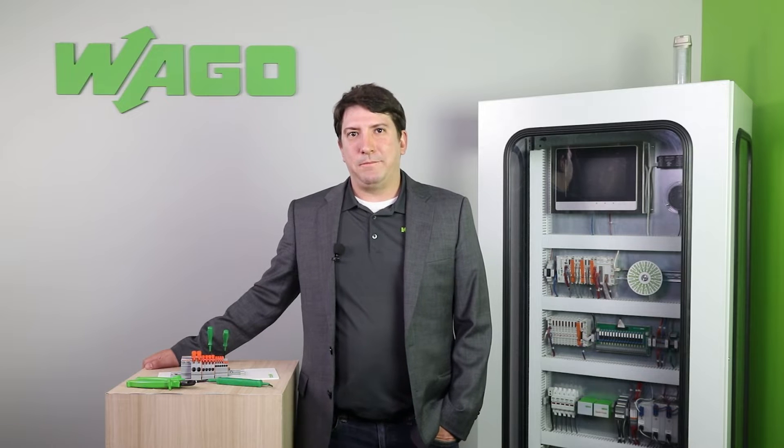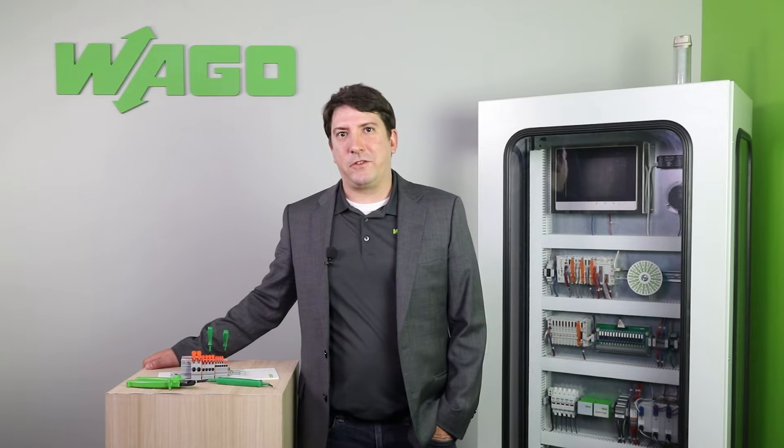Welcome to another Product Manager Minute. I'm Ty Shara, WAGO's new product manager for DIN rail mount terminal blocks. Power distribution is a crucial function in control system design, and doing so in a reliable, compact footprint allows engineers to maximize space and manage field costs.